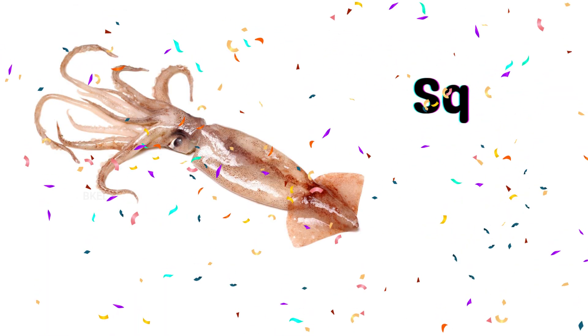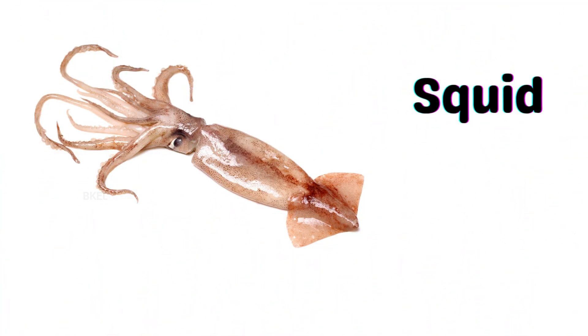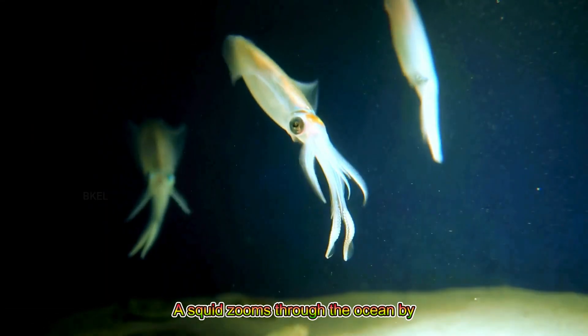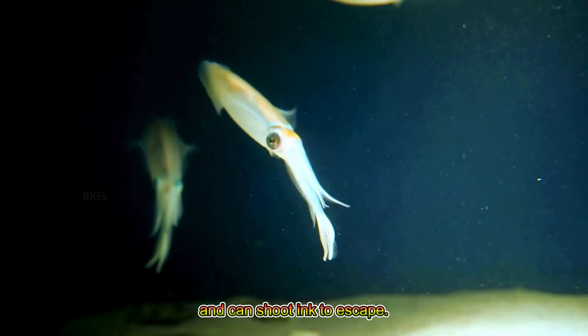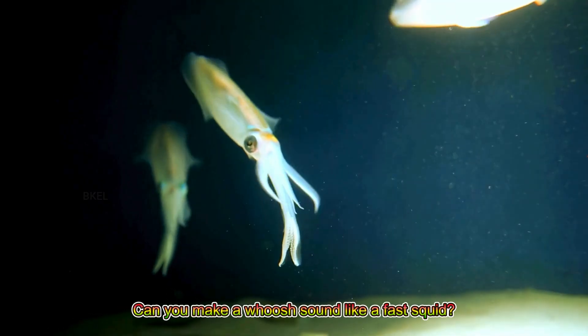Squid! A squid zooms through the ocean by squirting water and can shoot ink to escape. Can you make a whoosh sound like a fast squid?